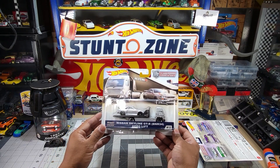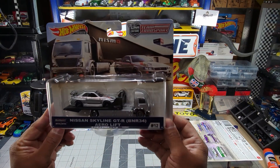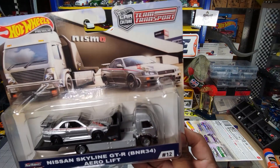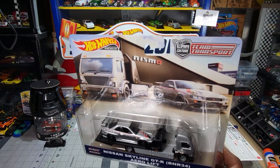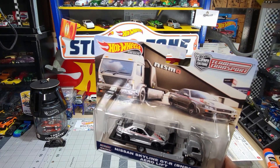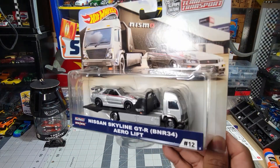Nissan Skyline GTR BNR34. Oh, this is beautiful — it never gets old. I've got one that's been customized a little bit — a little glitter on the paint and aluminum wheels on them.